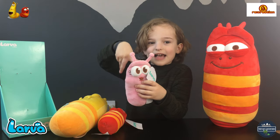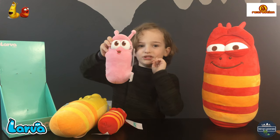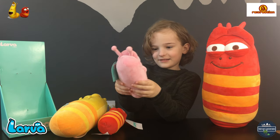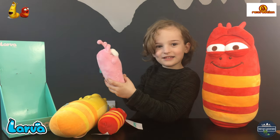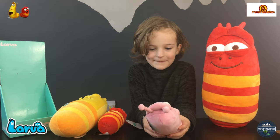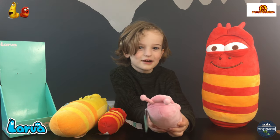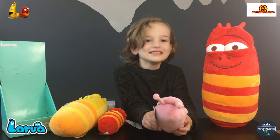She is an eight inch plush and she also has sounds — there's five different sounds on her as well. Yes, she's kissing!